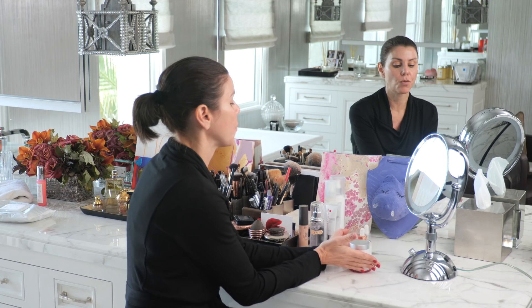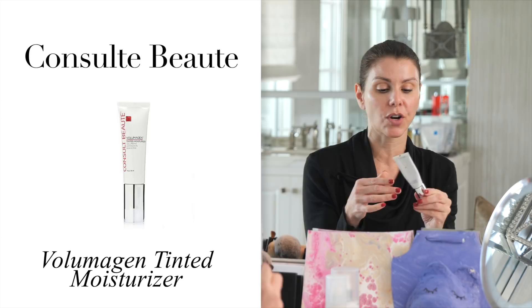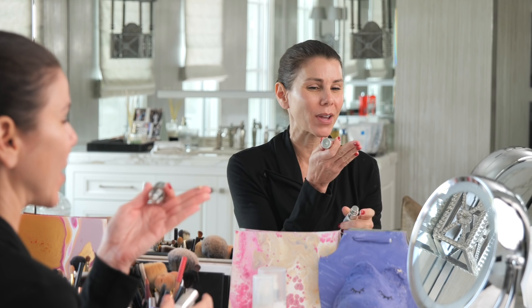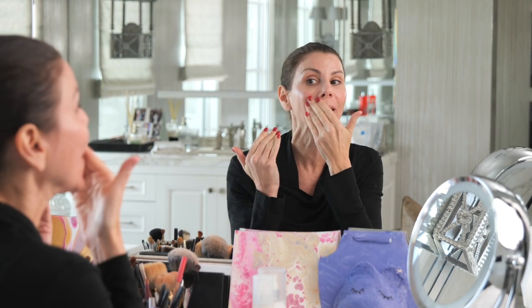So you might be thinking, what about Volumagen? I have this Volumagen Tinted Moisturizer from Consul Beauty that I love. You just need a little tiny bit. The thing I hate is when people cake on makeup so much — the whole point is to make your skin beautiful and then just put on something to even it out. You don't want to be wearing a mask; you still want the nice quality of your skin to shine through.